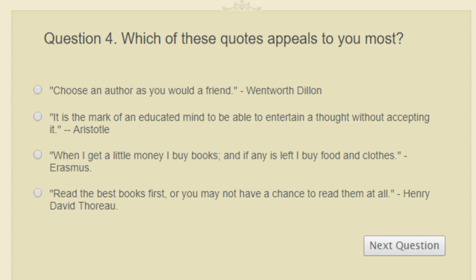Question four: which of these quotes appeals to you most? 'Read the best books first or you may not have a chance to read them at all,' 'It is the mark of an educated mind to be able to entertain a thought without accepting it,' 'When I get a little money I buy books and if anything is left I buy food and clothes,' or 'Choose an author as you would a friend.' I'm going to go with Aristotle — the mark of an educated mind.